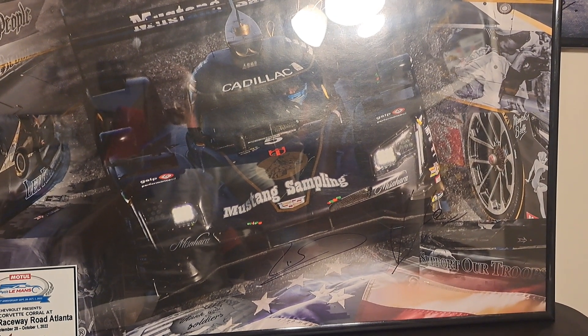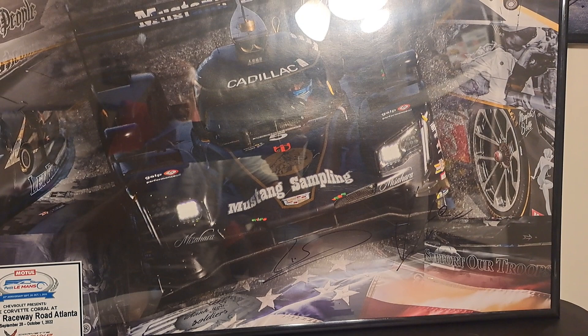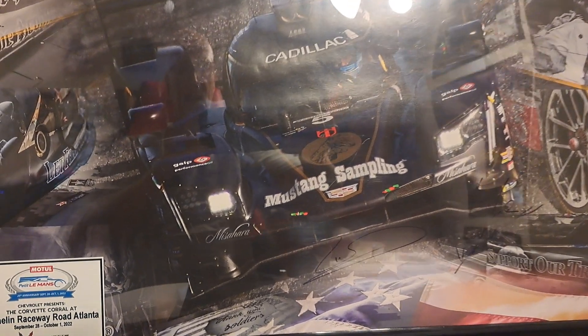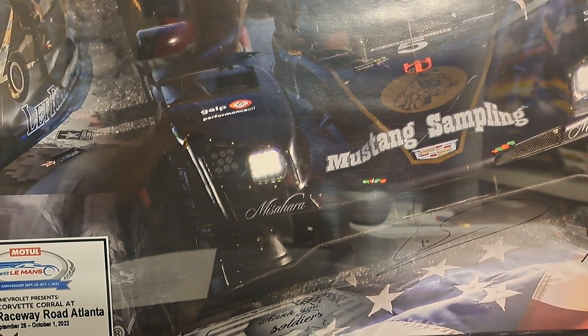Hello folks, Mark here. Welcome back to the channel — it's all about racing. Good to have you. In the background here, you're looking at a Mustang Sampling Cadillac, the DPI, from 2022.